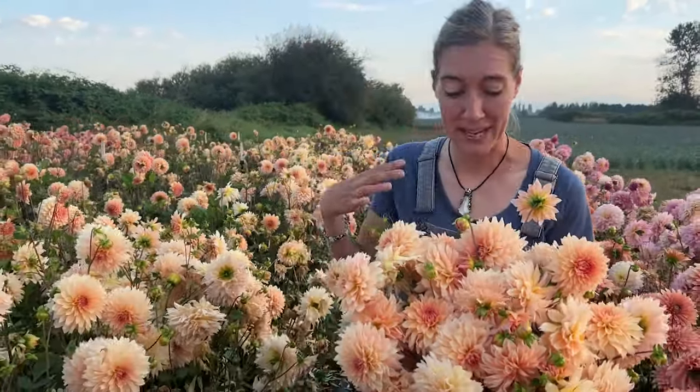I wanted to bring you back out into the Dahlia breeding patch. So this is a variety, one of the first ones I discovered, called Timmy. And we call it Timmy because it's the same color as our kitty, Timmy. But I wanted to get your opinion on it.